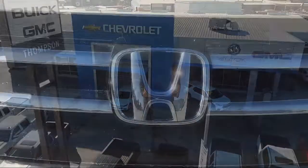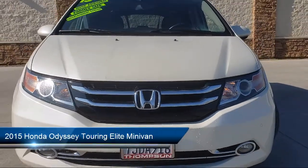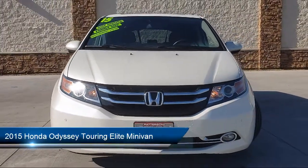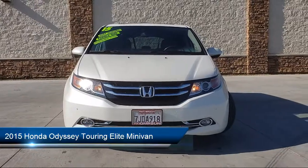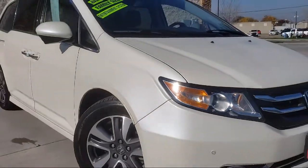Welcome to Thompson Chevrolet, and here's a look at one of our pre-owned vehicles from our great selection of cars, trucks, and SUVs. It comes equipped with Navigation, Dual Power Seats, Bluetooth Smartphone Integration, Keyless Entry, and Alloy Wheels.